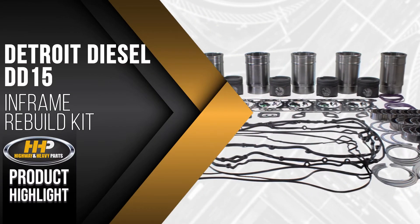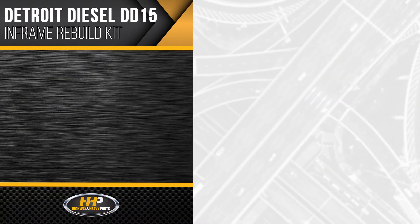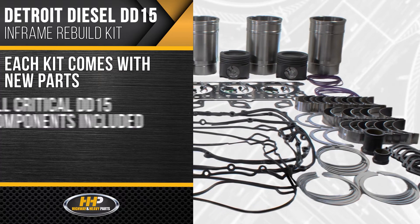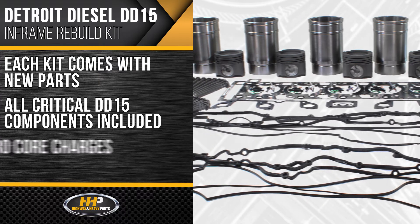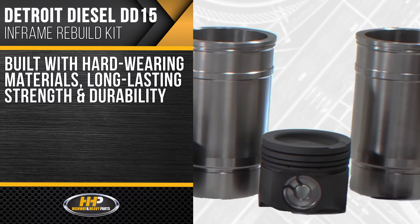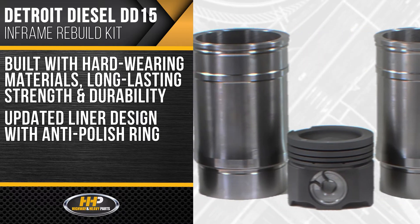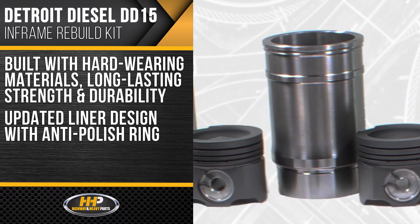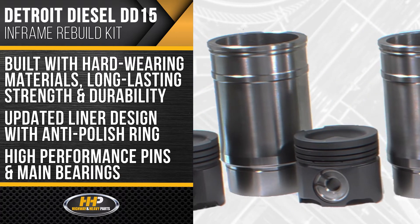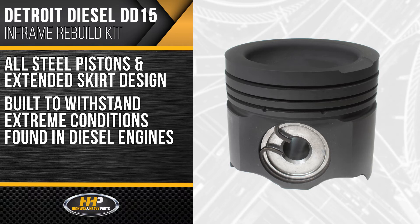Experience the difference Highway & Heavy Parts can do for you and your diesel engine — like this in-frame rebuild kit for the Detroit Diesel DD15. Each DD15 in-frame kit comes with new parts — all the critical components your DD15 needs with zero core charges. All components are built with hard-wearing materials for long-lasting strength and durability, including an updated design of liners with anti-polish rings, high-performance pins, and main bearings. This kit comes with all-steel pistons and an extended skirt design, built to withstand the extreme conditions found in your high-performance diesel engine.